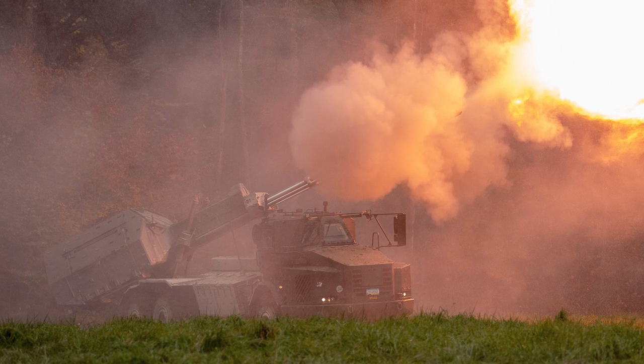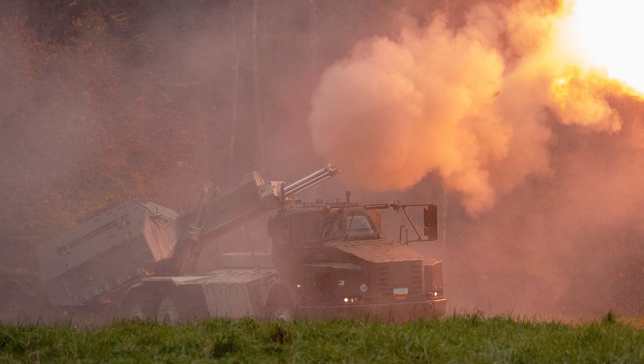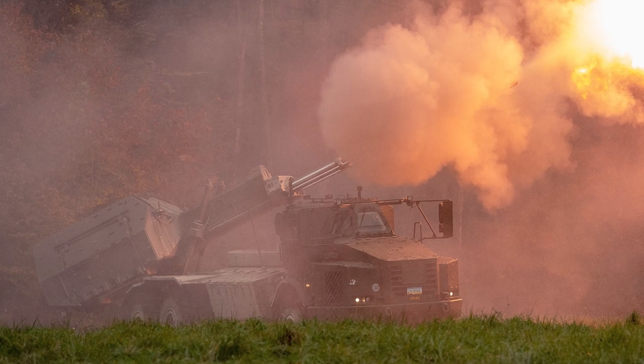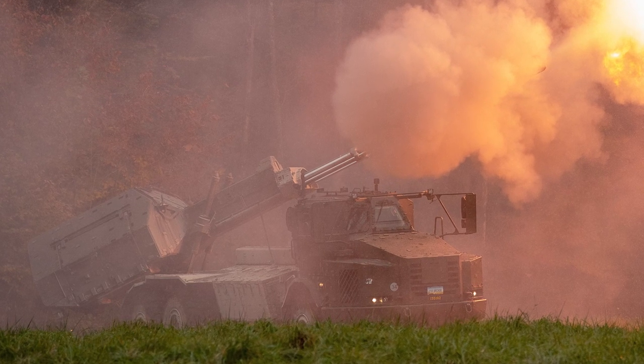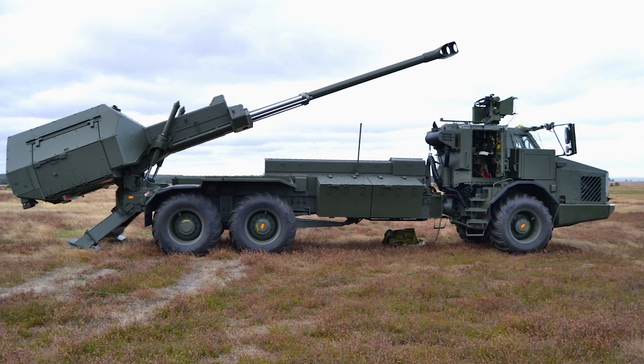The howitzer has a continuous fire rate of 75 rounds per hour, an intensive fire rate of 20 rounds in 2.5 minutes, and a salvo fire rate of 3 rounds in 15 seconds. It has a multiple-round simultaneous impact capability of up to six rounds.